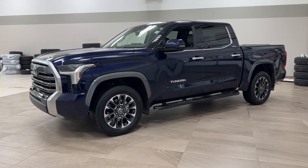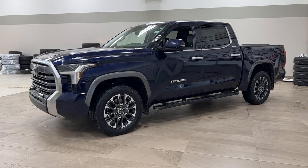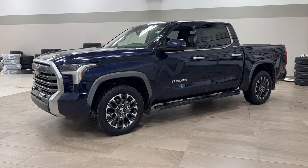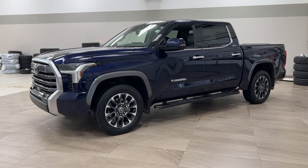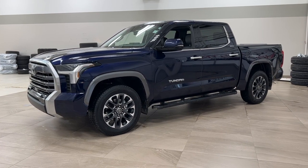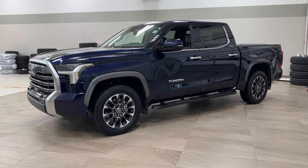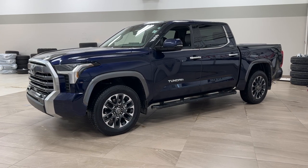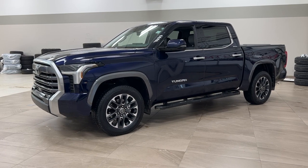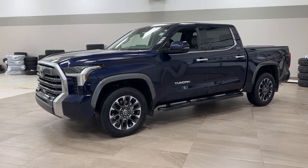Hello folks, welcome to Sherwood Park Toyota located at 31 Automall Road in Sherwood Park, Alberta, Canada. Today I'm going to be showing you this 2022 Toyota Tundra Limited. The most notable features on this Limited include its power moonroof, heated and cooled front seats, along with the hard tonneau cover. I'm going to go through a couple more features on the inside and outside of the vehicle to get you better familiar with this 2022 Toyota Tundra Limited. Let's get started.